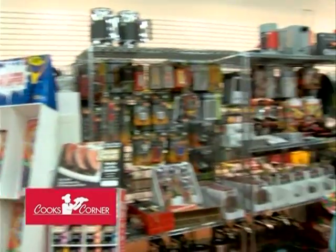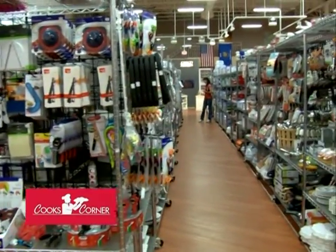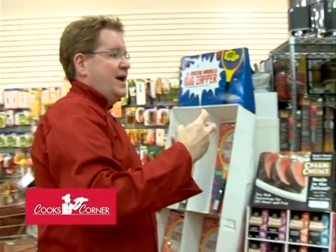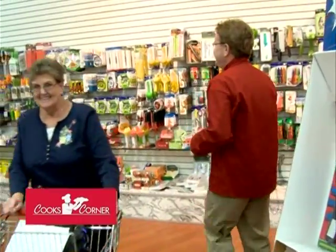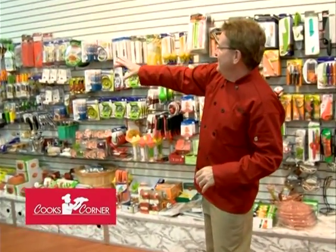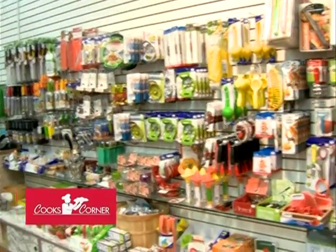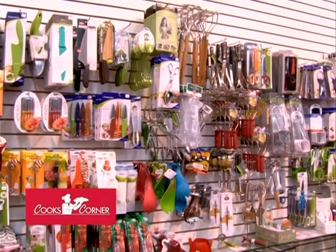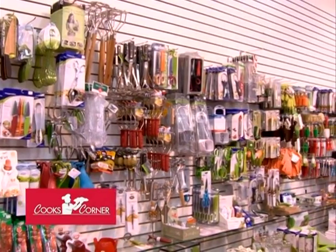Down these aisles there are all different sections — cookware, bakeware, a huge selection of barbecue tools, and handy home helper items. We carry lines like Microplane and Gormac. If you can see our gadget wall — a typical kitchen store might have 12 feet of kitchen gadgets. We have over 300 feet of kitchen gadgets. It will take you all day to go through it.